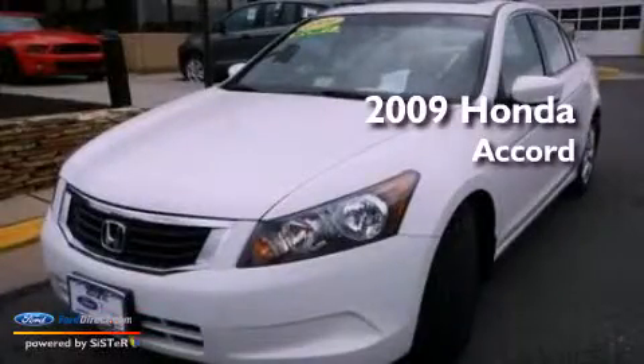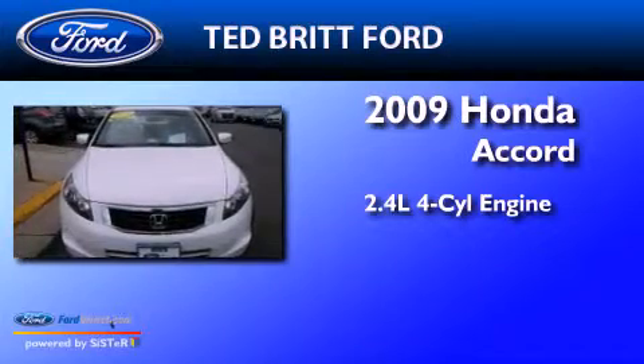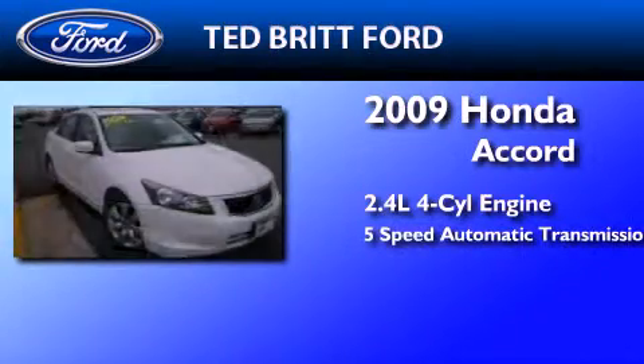This is a 2009 Honda Accord. It has a 2.4-liter 4-cylinder engine and a 5-speed automatic transmission.